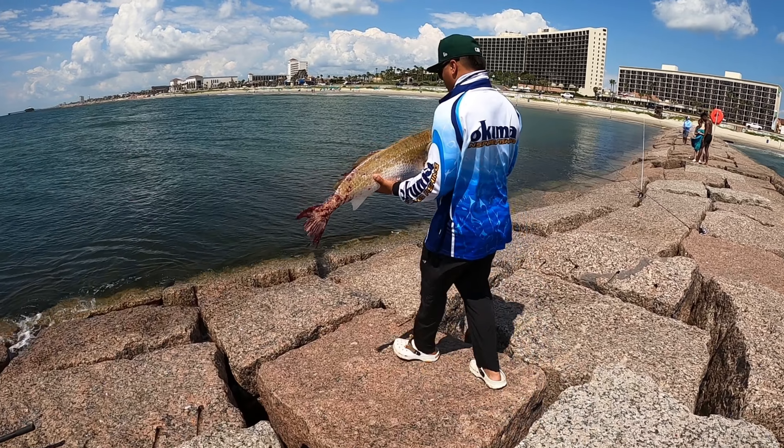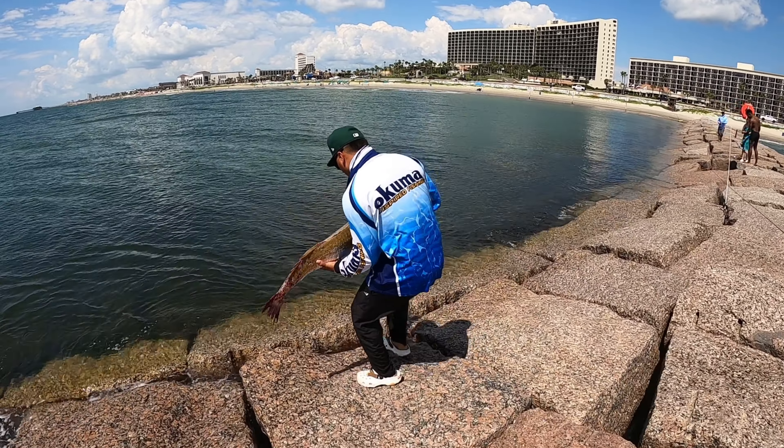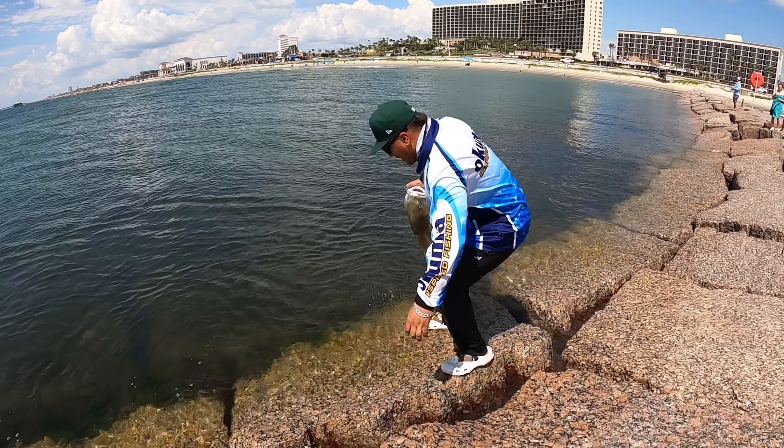We're gonna go in and release this big bull red. We're gonna try to revive him first.